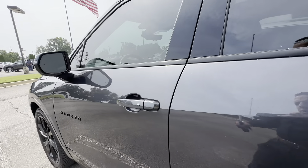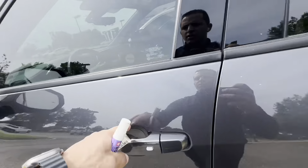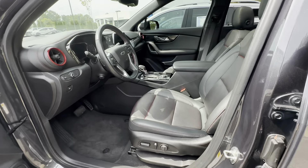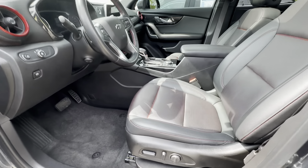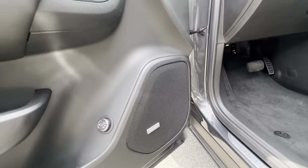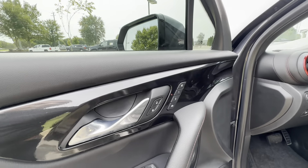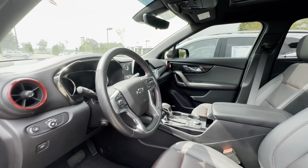Take a look at the interior — keyless entry, blind zone alert, black with the red leather interior, power seats, power windows, sound system, seat memory, and push start.